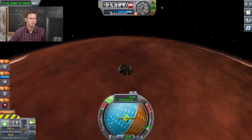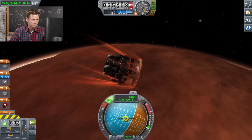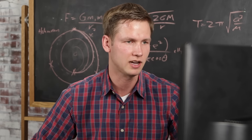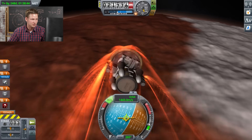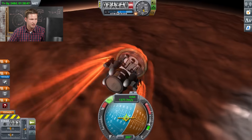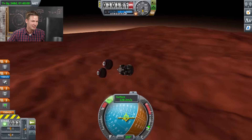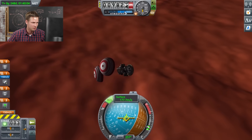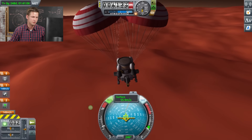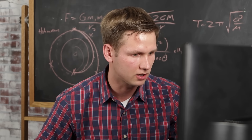We're already entering the atmosphere — there it is, that's the aerodynamic effects. We're generating a lot of heat, but it's redirecting the hot gases away from the craft. It looks like we're headed for some kind of low depression area. This is it — we got one shot. Parachutes are open, so now we're slowing down a substantial amount more. If I release the parachutes too early, there's a much greater distance to fall, so I'm going to use them for a little bit longer.